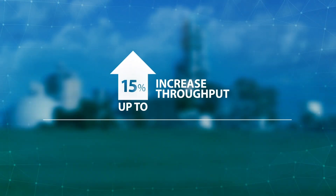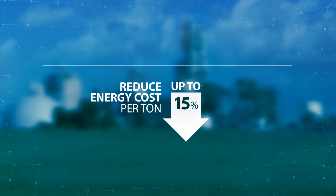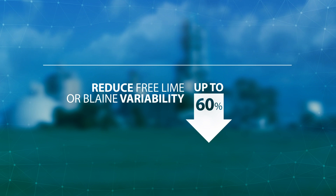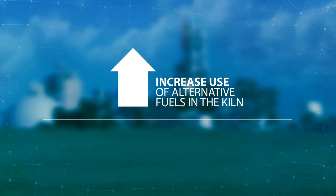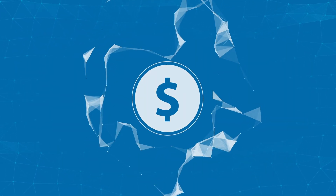As a result, you can increase throughput, reduce off-spec product, reduce energy costs per ton, reduce product variability, and increase the use of alternative fuels in the kiln. But the biggest impact you'll see is increased profitability in key production areas.